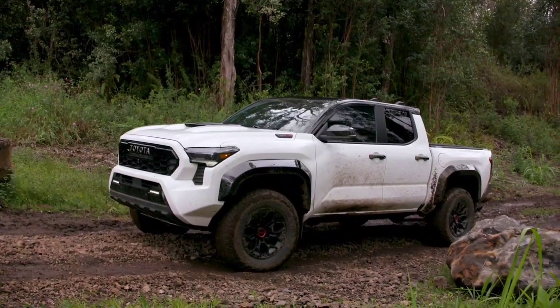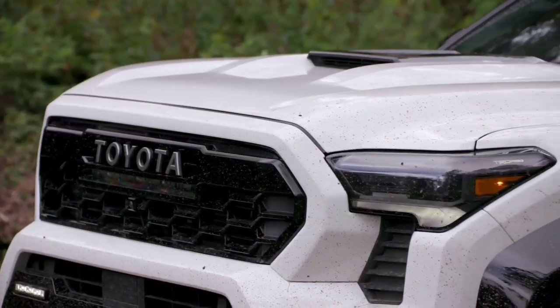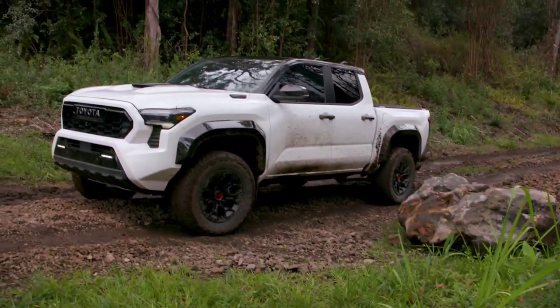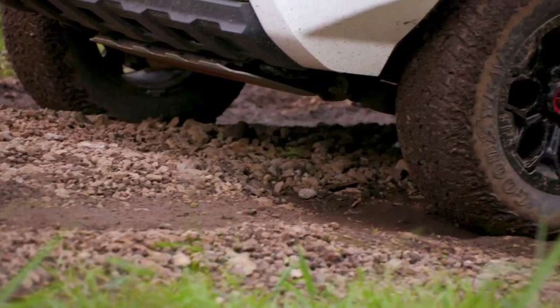Toyota offers four different outputs for the Tacoma starting with the base SR model. The entry point is a new turbocharged 2.4-liter four-cylinder that puts out 228 horsepower and 243 pound-feet of torque when paired with the standard 8-speed automatic transmission.